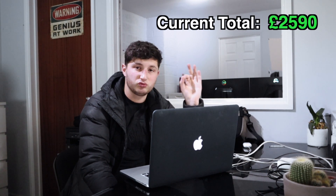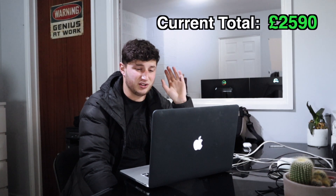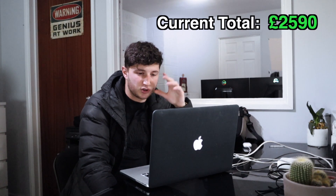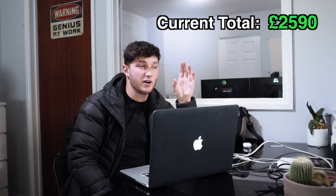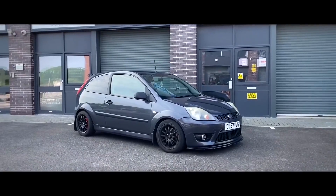Obviously you've got to stay within the rules and regulations and all the registrations. There are loads of rules - read up on it all, or I'll put it in another video.